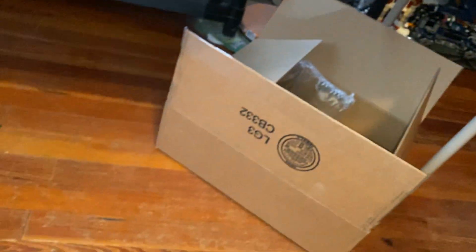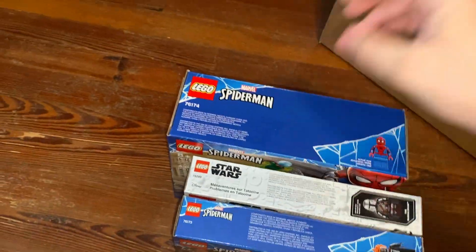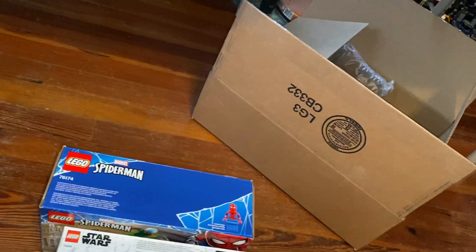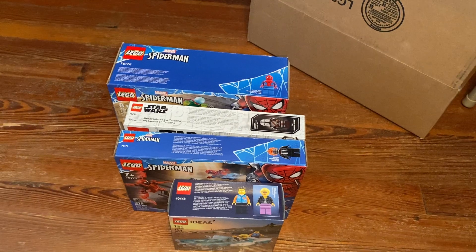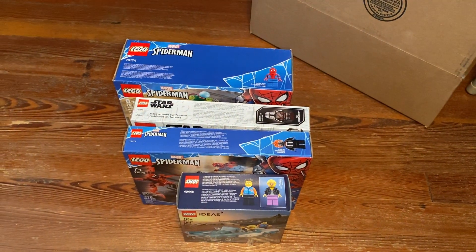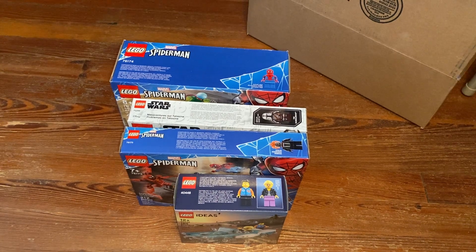Pretty excited. LEGO.com is pretty much sold out of everything right now, so when things come back in stock I'll probably order some more stuff. But as of right now, that's my January 2021 haul. Let me know your thoughts down below, like and subscribe, check out my Twitter and Discord — links in the description. See you guys later, bye!